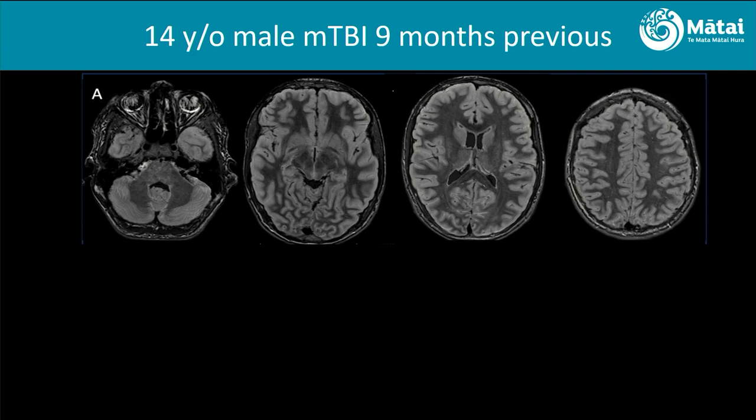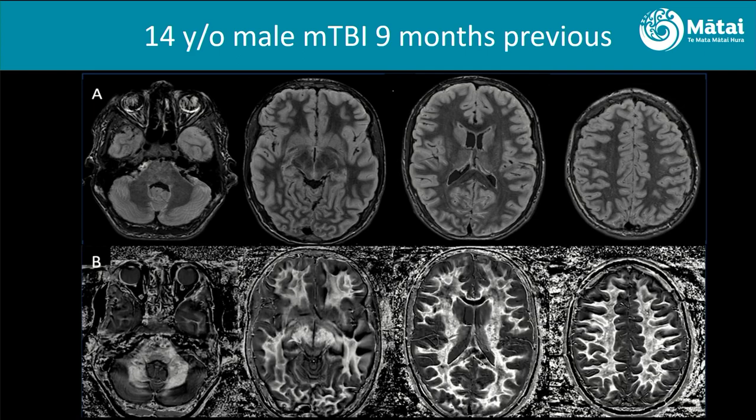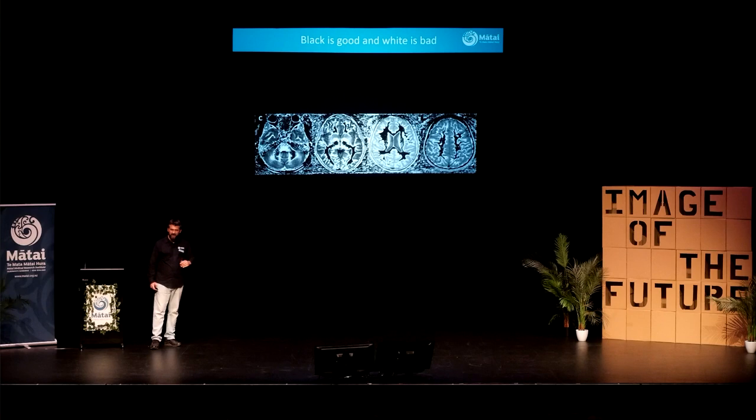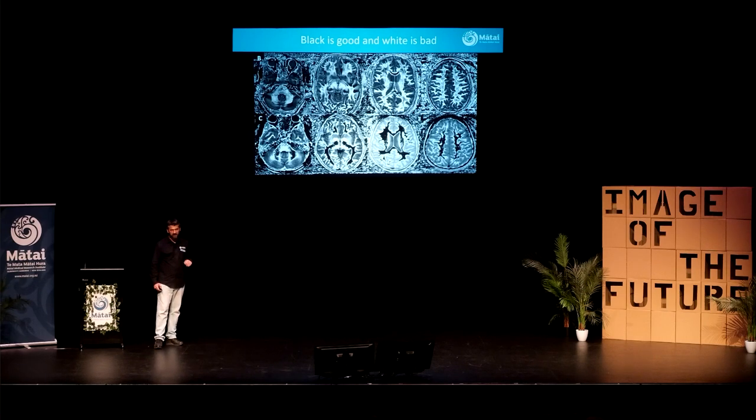We're going even younger now, because a lot of people say these changes are age-related. Well, they're not — we've seen it in 17-year-olds, and now we're seeing it in a 14-year-old. The 14-year-old took a head injury nine months previously and has really struggled with concentration. We put them in the scanner, and again — whiteout, night and day. So we got a 14-year-old normal control in — actually two of them. The normal scan is black: beautiful, that's what we want. The pathological scan is white — completely different. It's not a 'maybe there's something going on.' There is something quite severe going on in there, and these are minute changes.